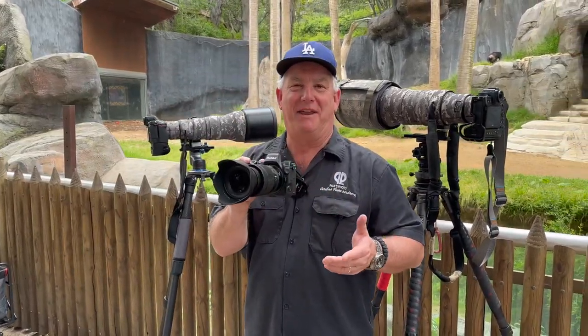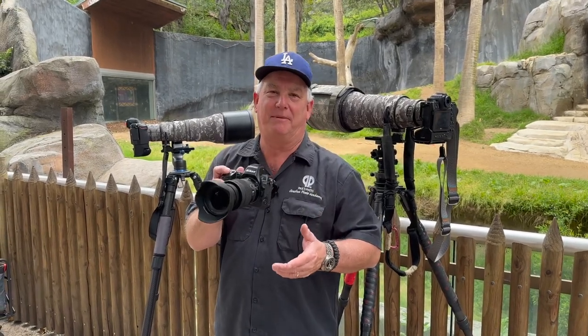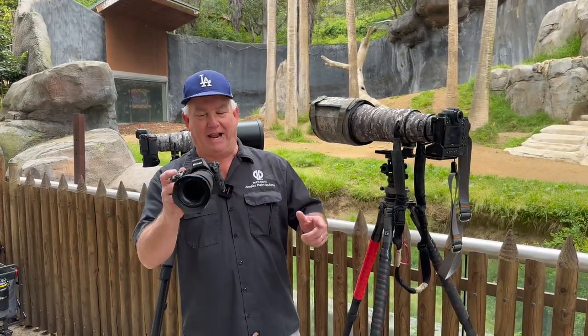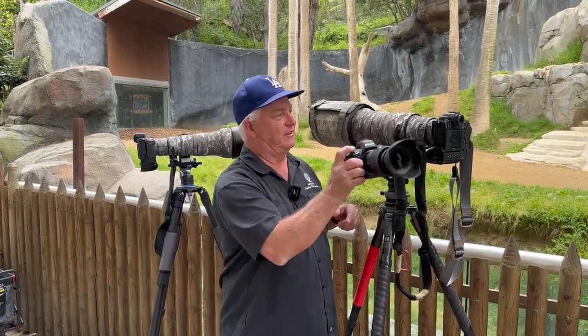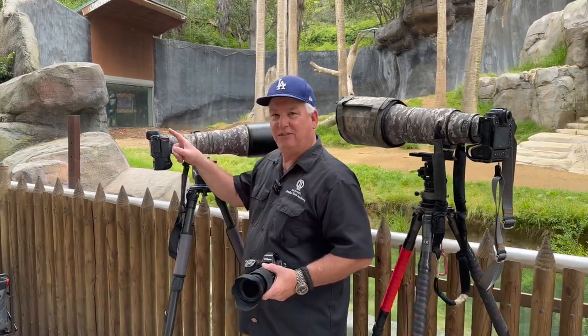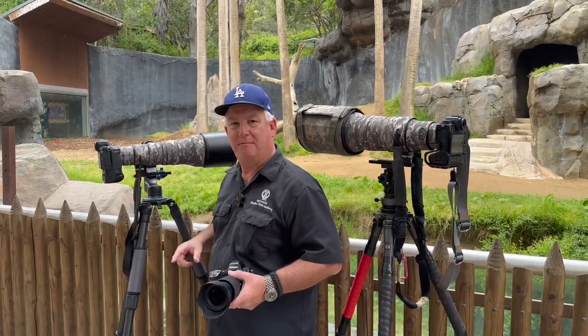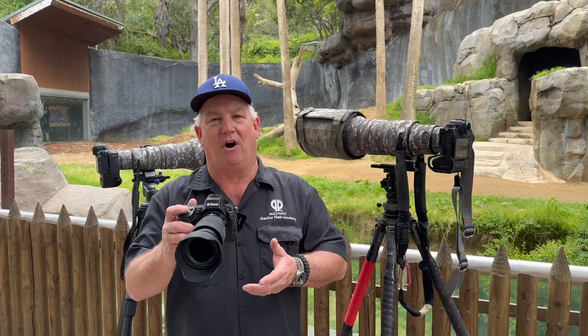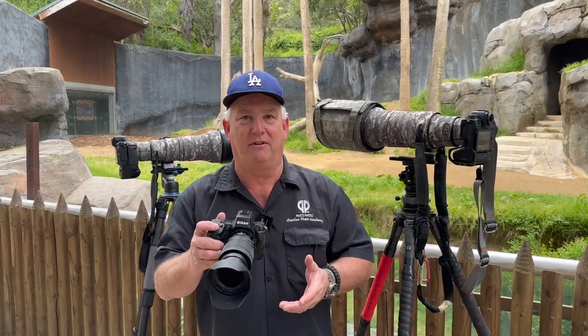What do I have? I have the amazing brand new Nikon Z8. It's an awesome camera. I've been shooting with it all morning. I'm here with a couple of friends. So what do I got? Z8 here, Z9 over there — you can see the difference in size. 400mm f/2.8, Z8 with the battery grip and the 800mm f/6.3 Nikon lens. A little bit heavier than the Z7 II, a lot lighter than the Z9.